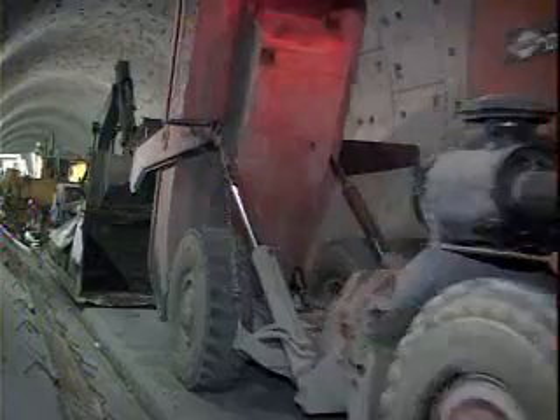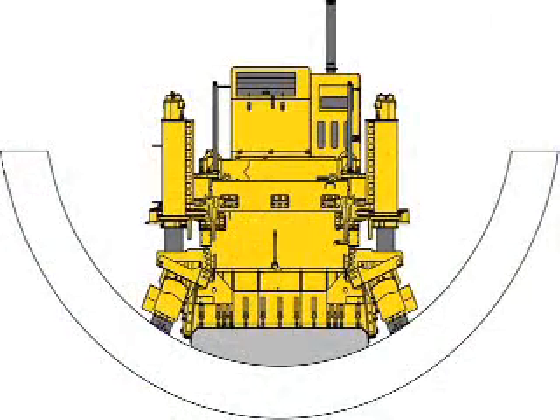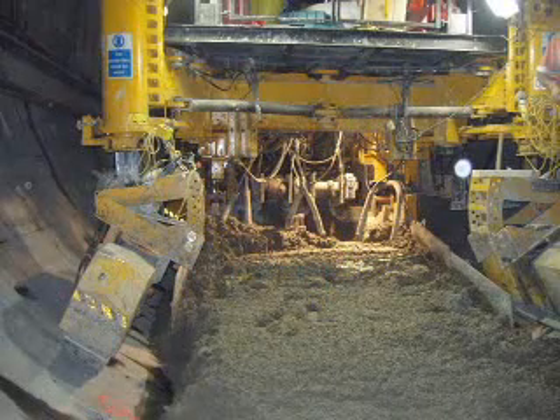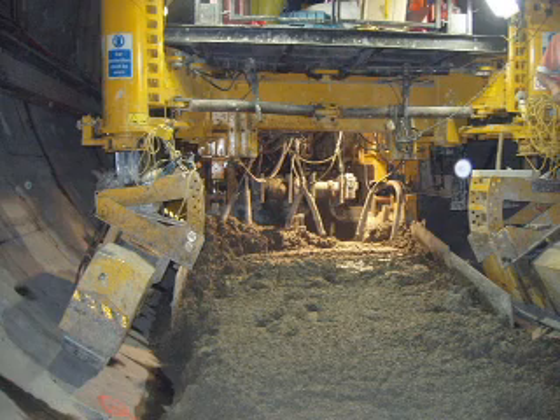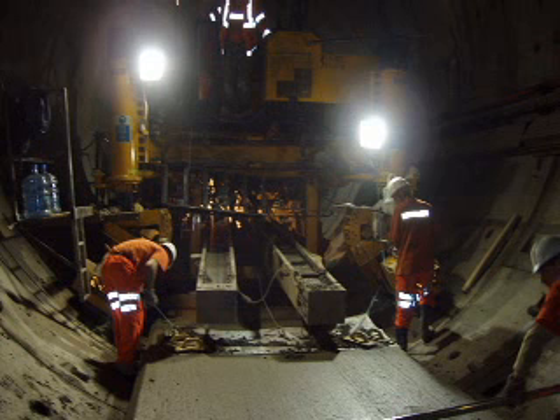The running surface is about 2.5 metres wide. Obviously it's being laid in a circular tunnel, so in the centre of the tunnel it's about 600 millimetres deep. It's approximately 1.2 cubic metres of concrete per linear metre. The rail contractor on the next contract will come in, lay track, shim it up and level it accurately, and then cast concrete around it to cast it into the tunnel.